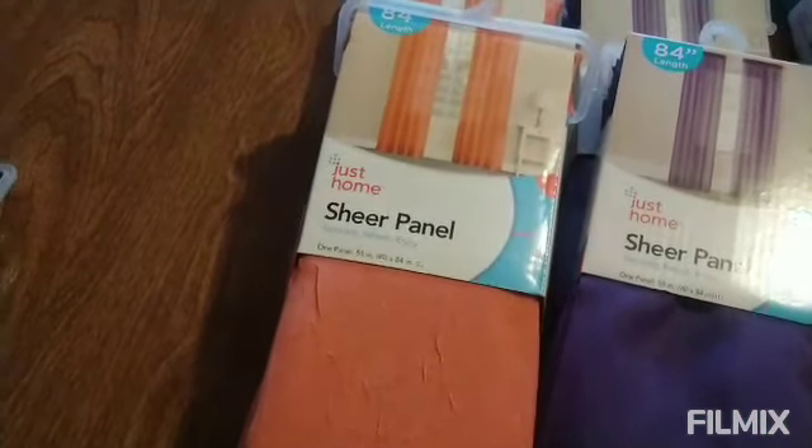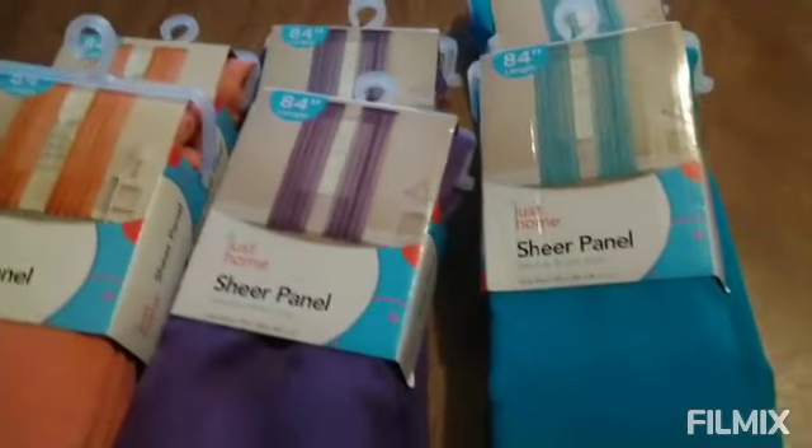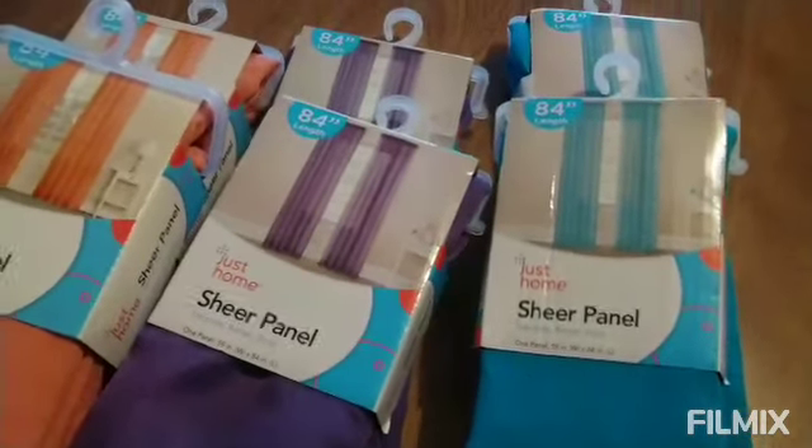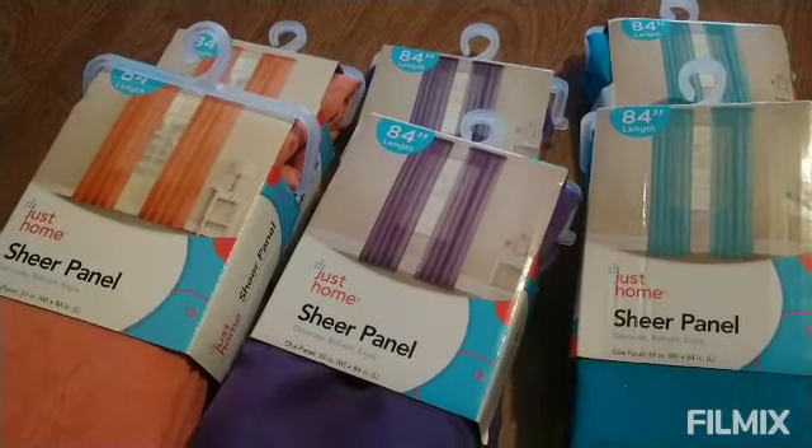I got two coral, I got two purple, and two blue. They did have pink, but when I see them again I will pick them up too.